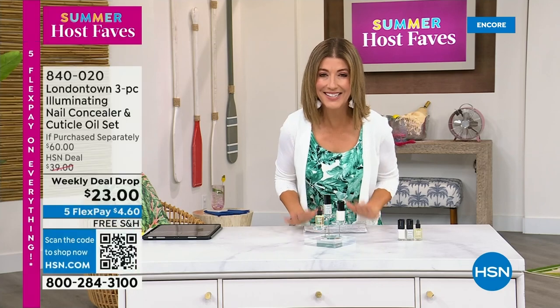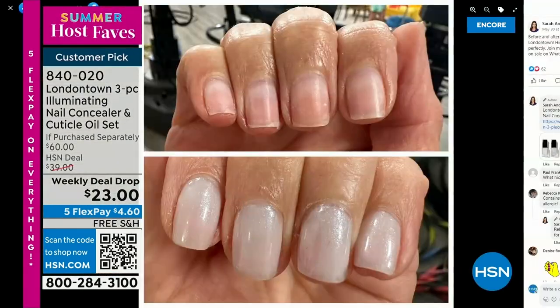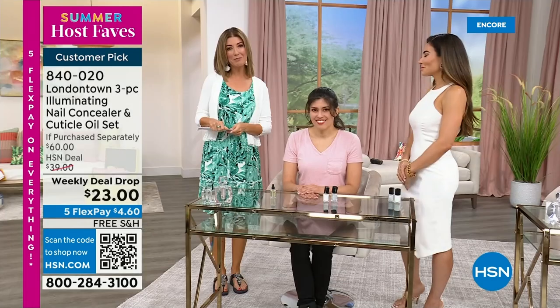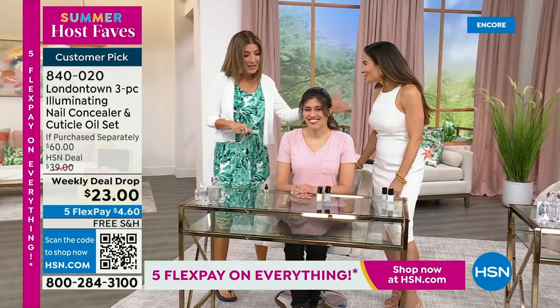I want to show you my nails, because I want you to know why I picked this for our host fave show tonight. My nails without polish — you will see nicks, dullness, stains, probably nail polish from last week. But I don't want to take a trip to the nail salon. I don't have time for a spa. This is a manicure you can do at home — no base coat required, no top coat required. It dries hard like a gel, and you can get it home today on Five Flex Pay and free shipping. Bianca Jade is here, our beauty expert, our beauty influencer. Welcome back.